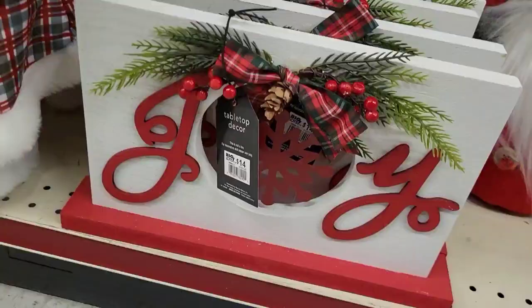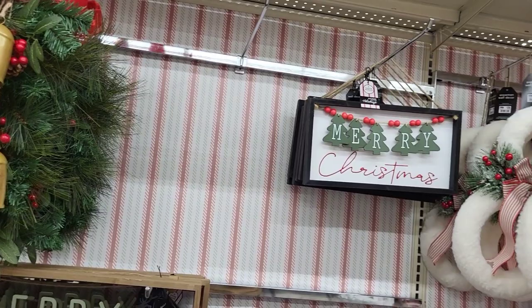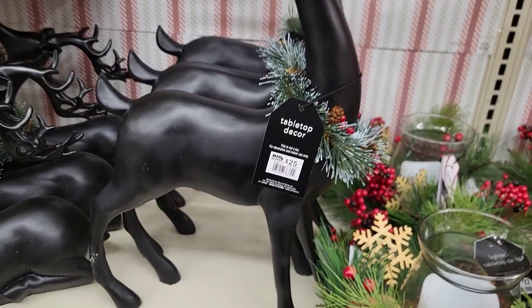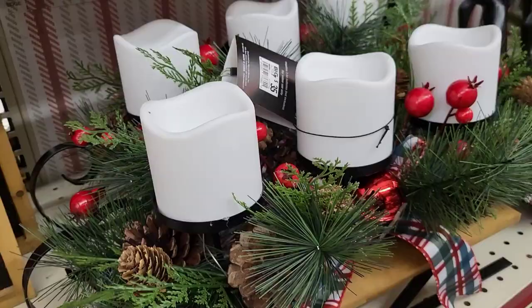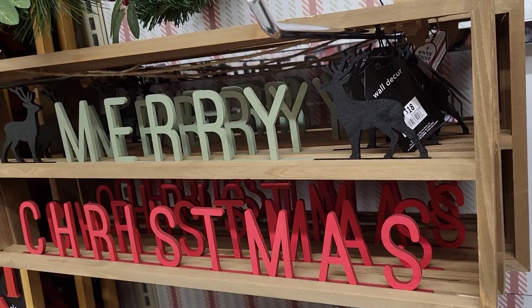At the bottom of this section we have a little joy sign for $14, then moving on over to the next section — more white starts to become dominant on the right. Staying in front of us we still have a lot of black, gold, red, and white going on. Same reindeers but these are black — standing one at $25, sitting or laying down at $20. I really like these ones better. This little sleigh with the LED candle pieces was priced at $35, and this gorgeous Merry Christmas sign is priced at $18.